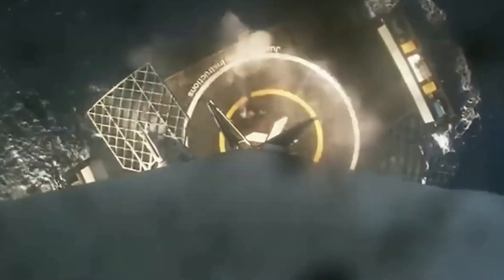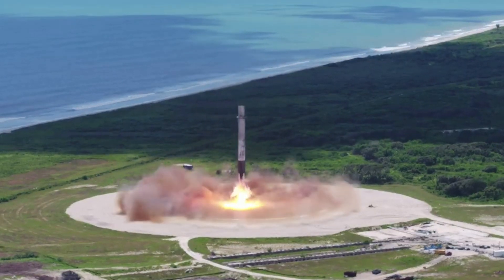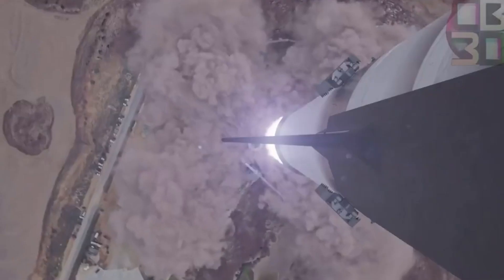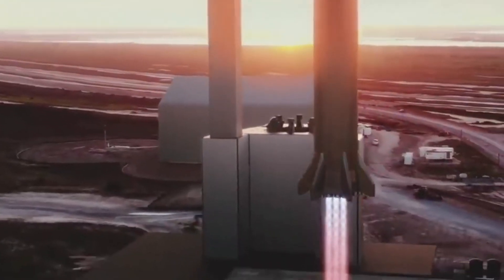Not only does SpaceX want to reuse the launcher, but it also wants to catch it. This maneuver requires high precision and allows little room for error. To ensure that the booster is precisely positioned when it tries to be caught, SpaceX needs as much control as possible, and the grid fins will help provide some of that accuracy on the way down.